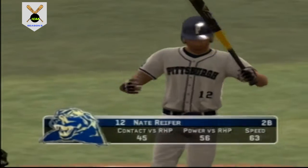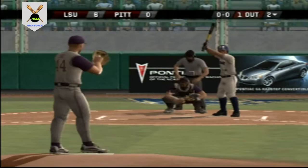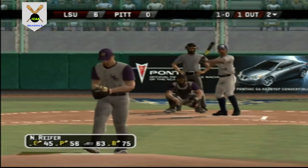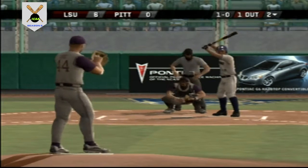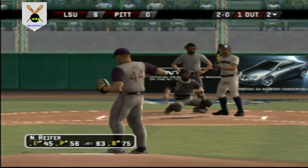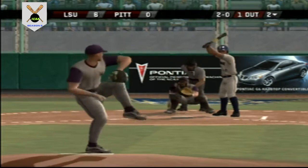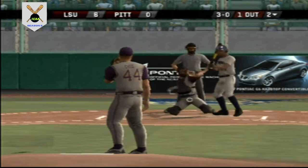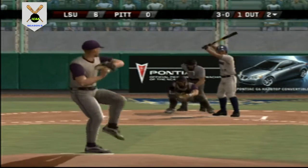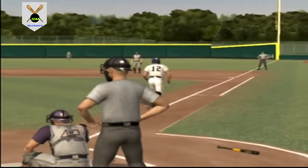One away in the inning. Number 12 is digging in. There's a breaking pitch well off the plate — he wouldn't chase it. Too high. This one misses low. He gives up the walk on four straight out of the zone.